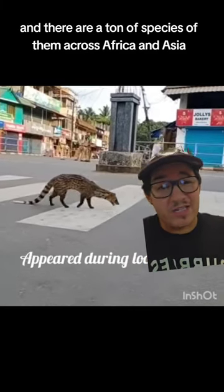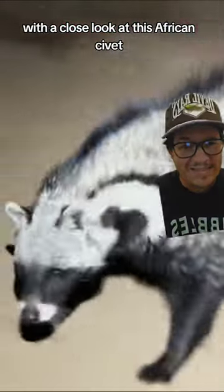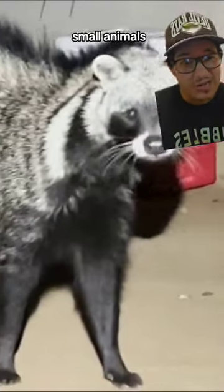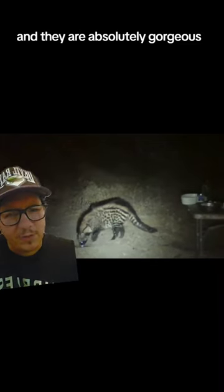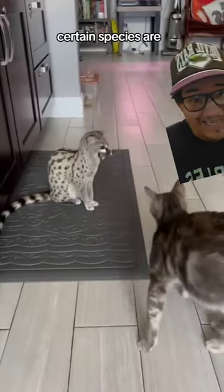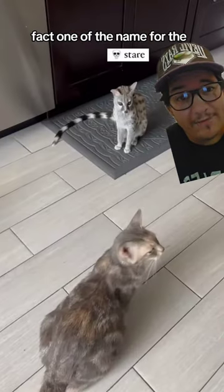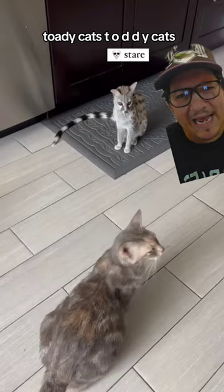There are a ton of species of them across Africa and Asia. With a close look at this African civet, they look like they could be raccoons, and they kind of act like them — they literally eat just whatever they can find: small animals, plant matter, whatever. And they are absolutely gorgeous. Certain species look a lot more like cats; in fact, one of the names for some of them is toddy cats — T-O-D-D-Y cats.